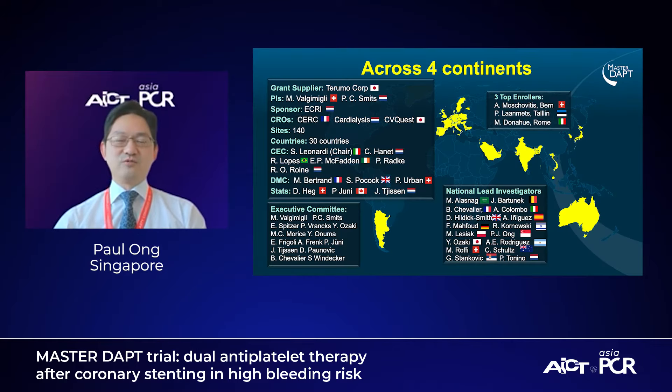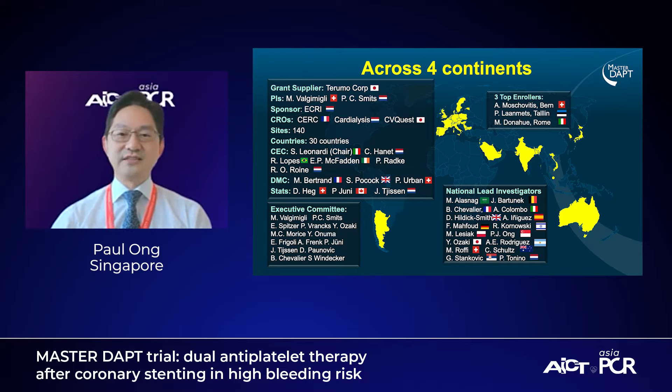It's a large trial. It was carried out across four continents, involving 30 countries, 140 sites — really wide and well represented in the patients that we are looking after.